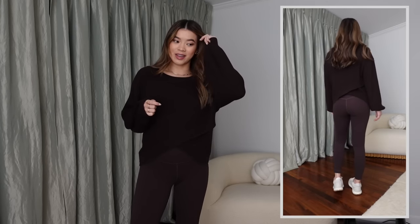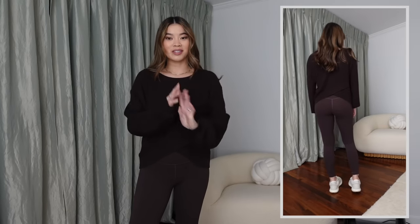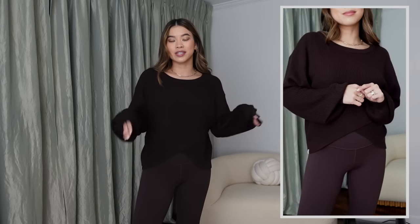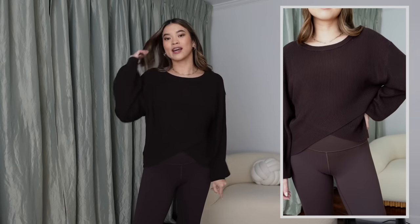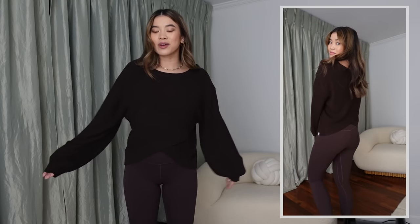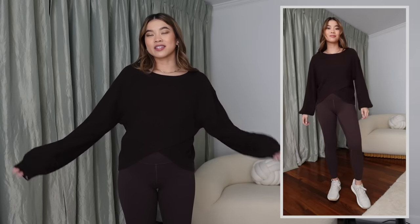Next is this sweater I had my eye on for literally ever. I tried it on in the store over a month ago and didn't get it, but took a picture and couldn't forget about it. When I saw it on sale I immediately grabbed it. I'm wearing it in a size eight — I tried it in three or four sizes and really liked the oversized feel when I sized up. It's actually reversible: you can wear the crisscross panel in the front, or flip it and wear the straight panel in the front with the crisscross in the back.